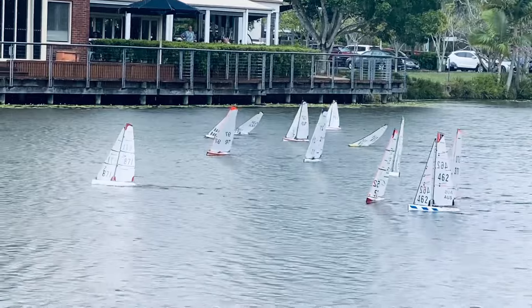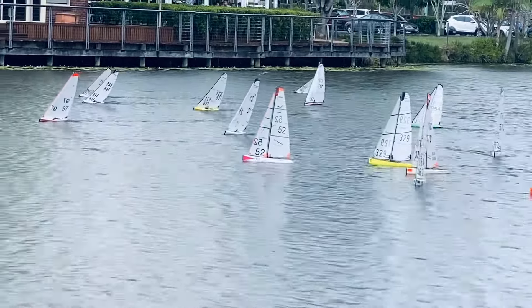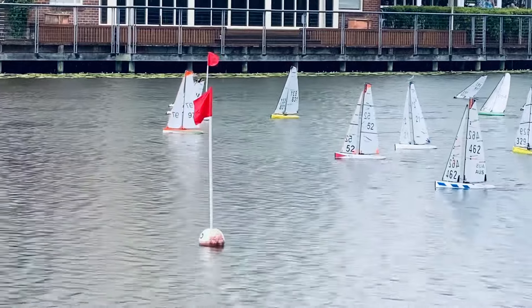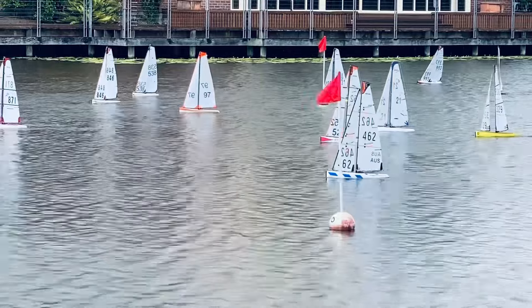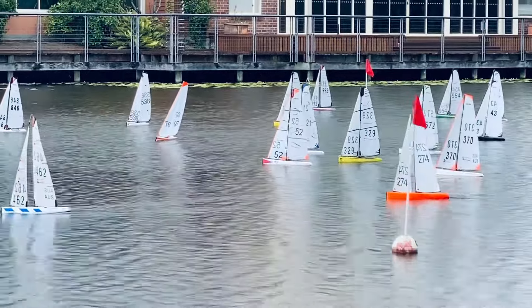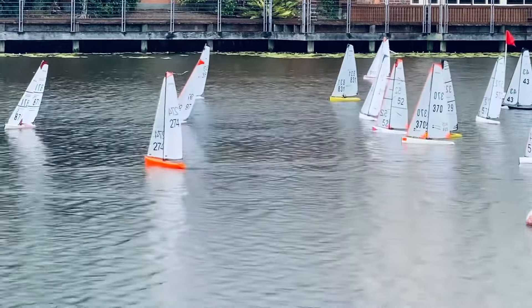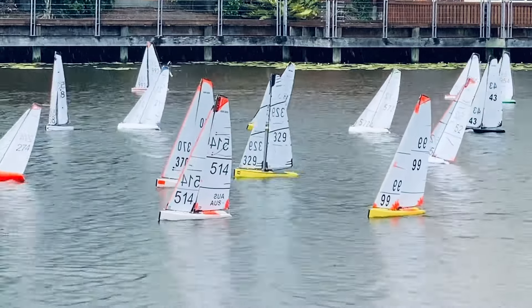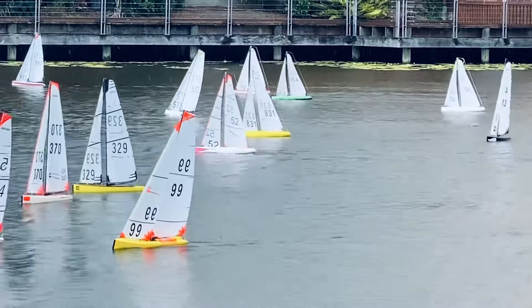What we're going to do is follow 52 during this series and look at how performance differences — in particular rig settings, tactics, and measurements — make a difference. This is clearly shown in this series, where the top three ranked boats in Australia continue to do extremely well: that's 52, 329, and 514.